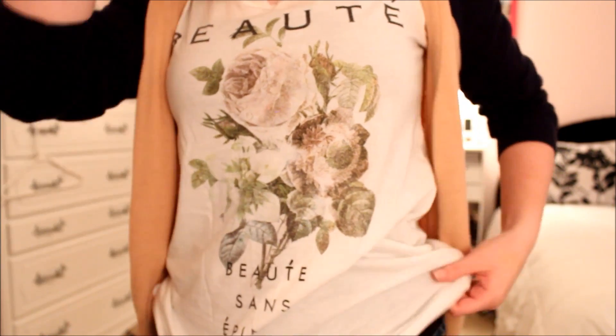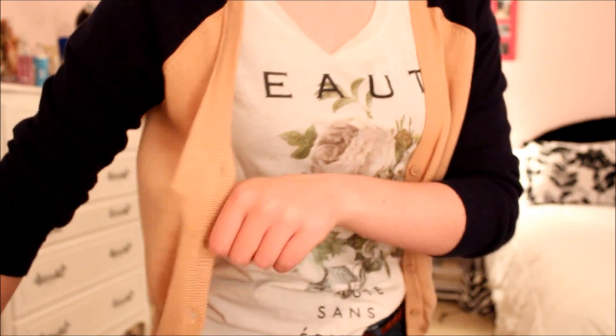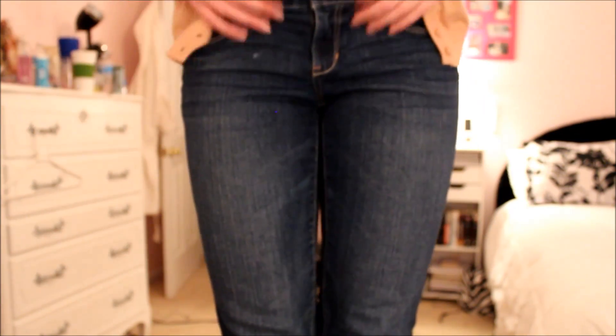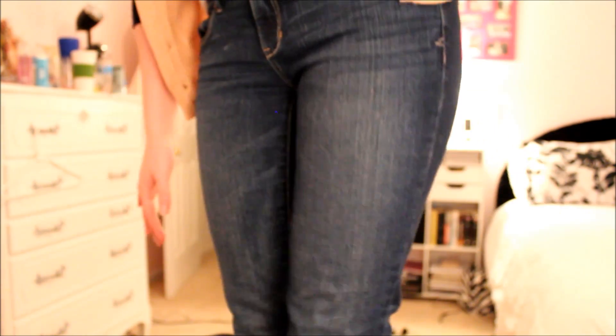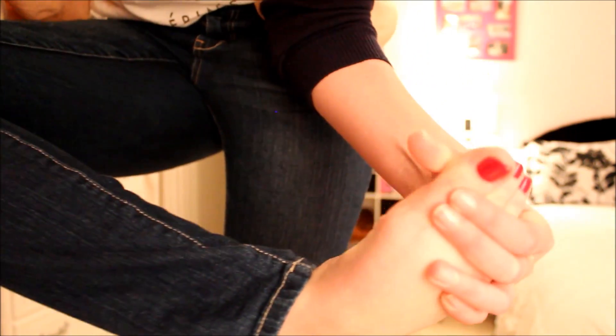It says 'beauté sans épine' — beauty without thorns, I think, my French is awful. I have a black tank underneath, and I kind of tuck this into my jeans with a super cardigan over it in case I'm cold — both from Forever 21. I'm wearing jeans with a brown braided belt from Francesca's, jeans are from Aeropostale. On my toes I have a red nail polish called Hip-Hop Holly. Alright guys, that's it! I hope you enjoyed and I'll see you in my next one — bye!